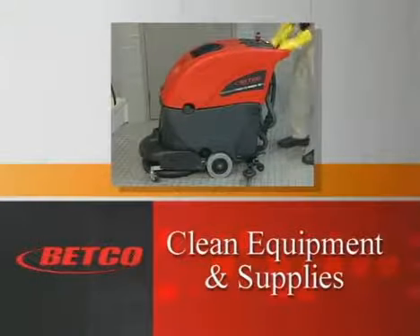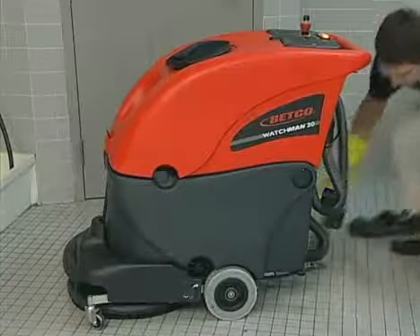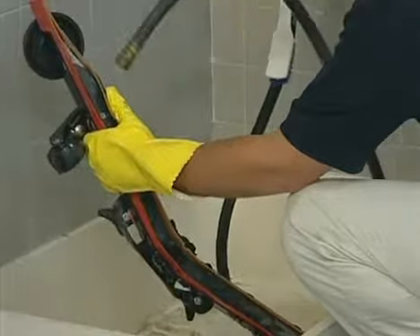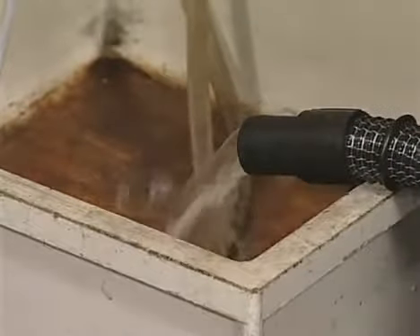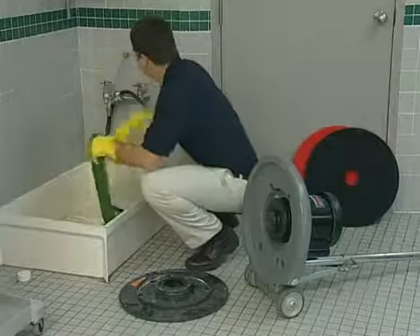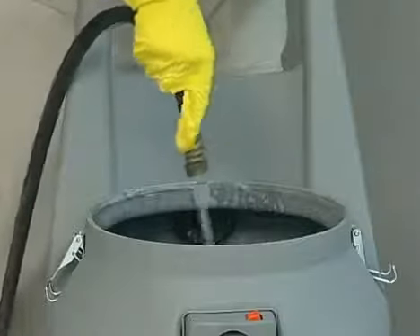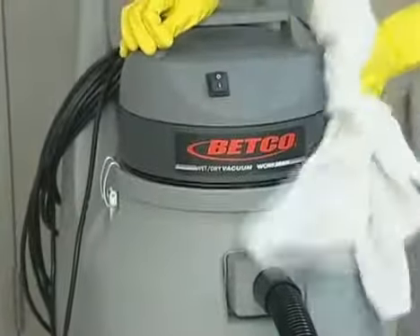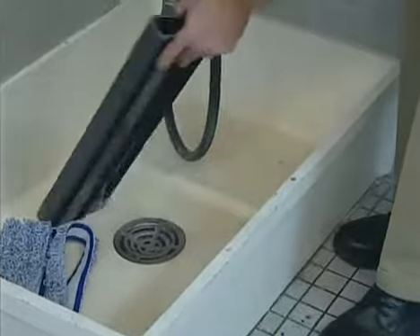Now that the entire area is scrubbed and recoated, begin the cleanup process. Clean equipment works better, lasts longer, and helps make the next floor job easier. Remove the squeegee, floor pad, and floor pad driver from the auto scrubber. Rinse them with hot water and hang to dry. Drain and rinse out both tanks on the scrubber. Check the batteries and place the scrubber on recharge if necessary. If you used a standard floor machine, remove the pad and pad driver and rinse the soil from the pad. Drain and rinse out the wet dry vac tank. Remove and rinse the squeegee blades and wipe the outside of the unit. Completely rinse and wipe any other equipment, including the Quick Coat 2 applicator, and return them to their proper storage area.